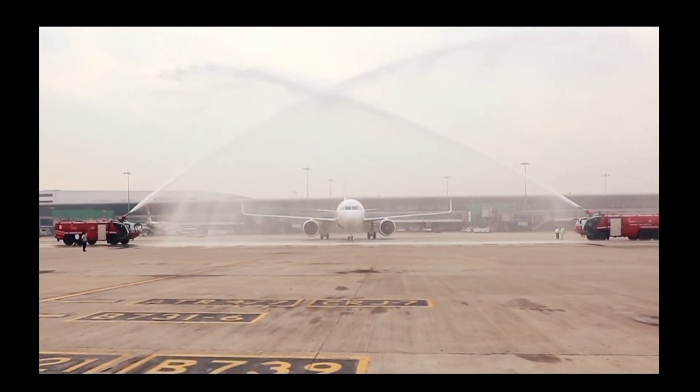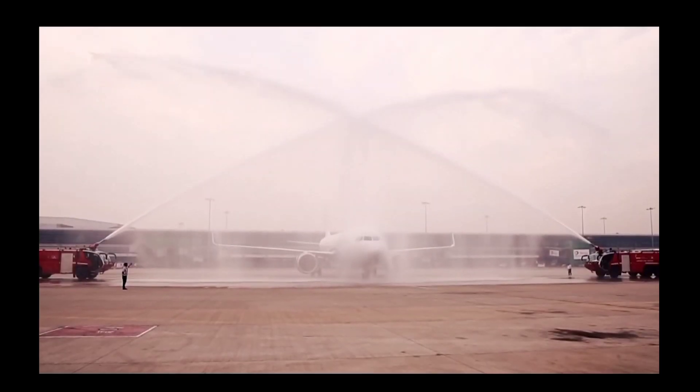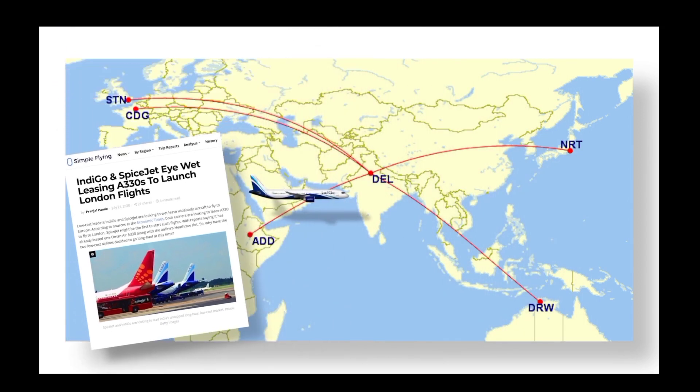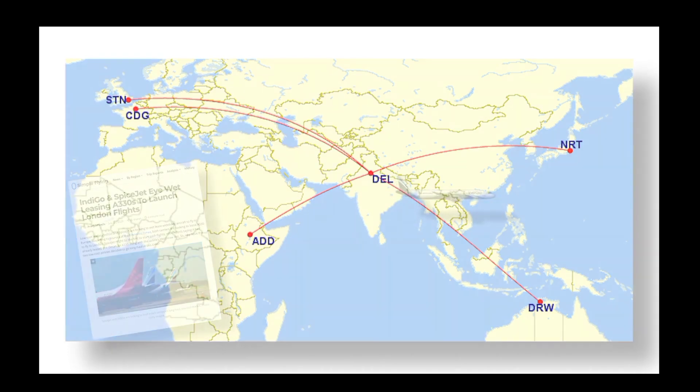The range of the A321 XLR means that long-haul routes in Europe, Asia, and Africa are suddenly a possibility for IndiGo's Delhi hub. This includes the likes of London, Paris, Tokyo, Addis Ababa, and even Darwin, Australia. While IndiGo hasn't announced any potential routes, its long-haul ambitions have been well documented.